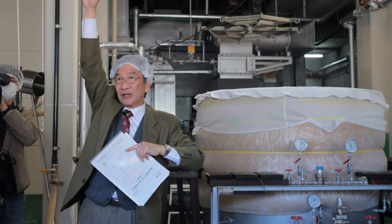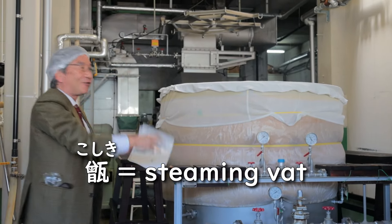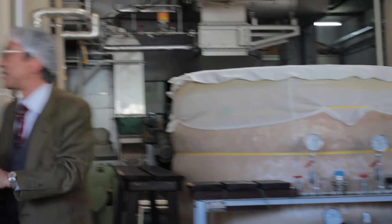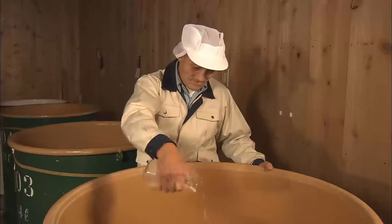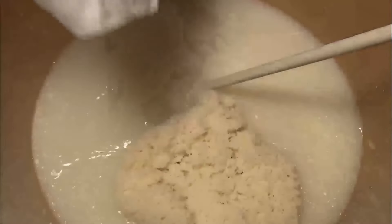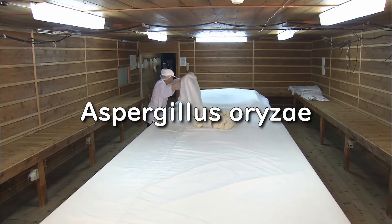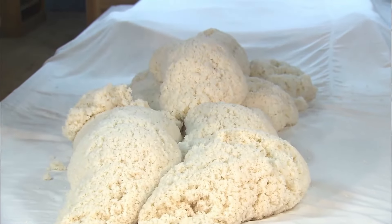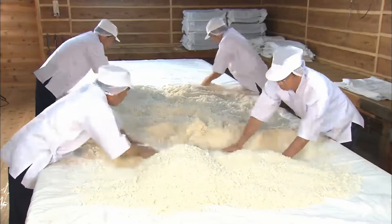After soaking, the rice is steamed with a machine called a koshiki — basically a glorified rice steamer that uniformly steams the rice. After steaming, the rice goes through a four-day process with three stages to make the moromi, or the rice mash. On the first day, the steamed rice is combined with water, yeast starter, and a key ingredient unique to sake called koji, which is cooked rice inoculated with aspergillus. It's a mold that releases a special enzyme that breaks down complex carbohydrates into sugars through saccharification. Koji is also used in many other Japanese ingredients like soy sauce and miso.